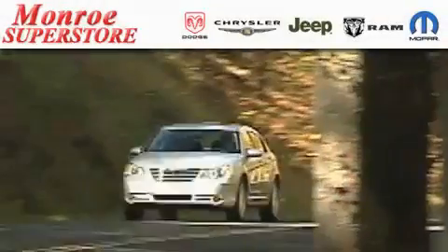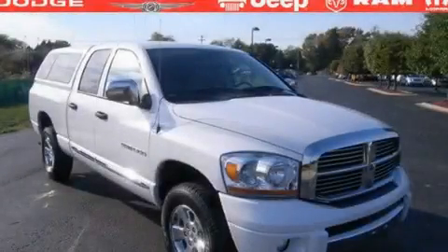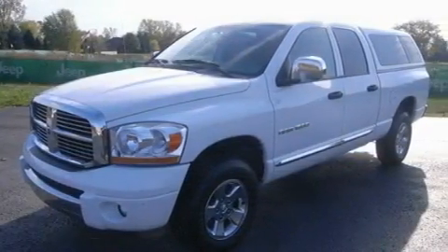The Low Payment King says, save more at the Monroe Superstore. This is a 2006 Dodge Ram 1500 — strong, durable, and dependable. It has a 4.7-liter, eight-cylinder engine and a six-speed manual transmission.